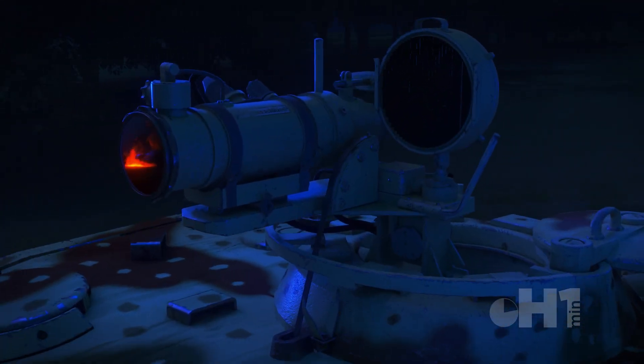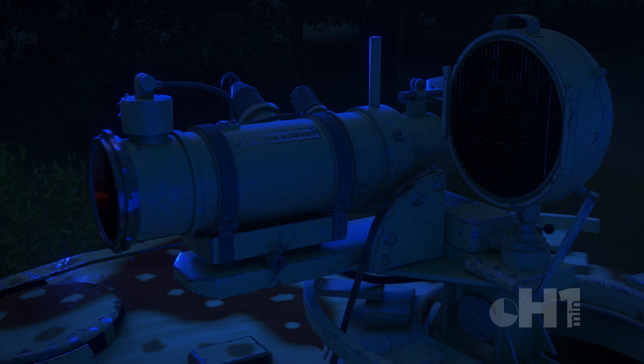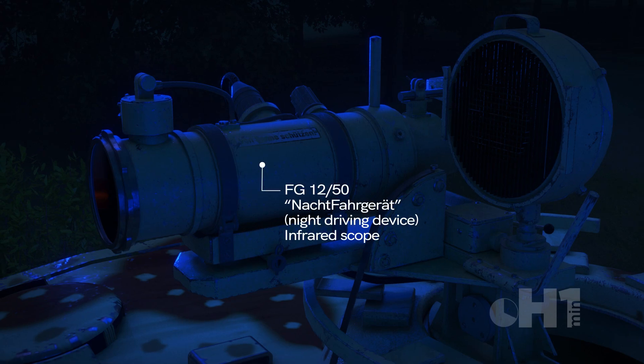Night vision during World War II was something treated with great secrecy. Both Germany and the Allies made advances in technology and equipment, but were fielded in limited numbers and hampered by competing resources.